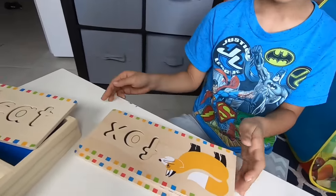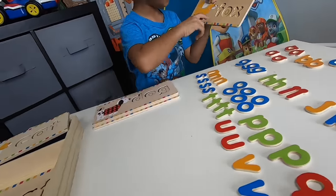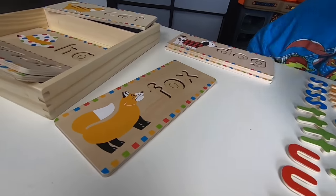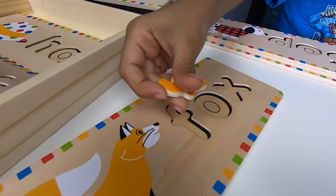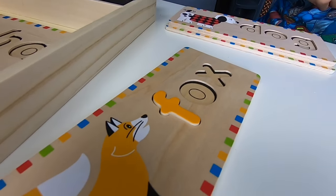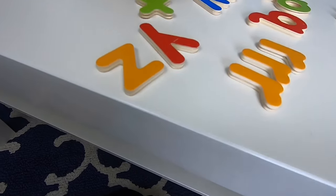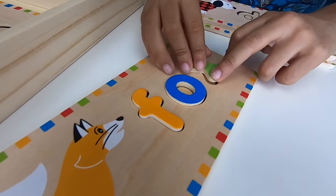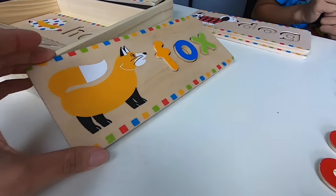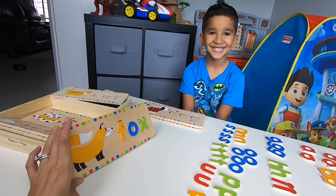So now let's spell on these boards. You're going to spell Fox? Yes. So what would you get for Fox? F. Okay, let's put the board right here so everyone can see. And for Fox — F, O, X. Fox!